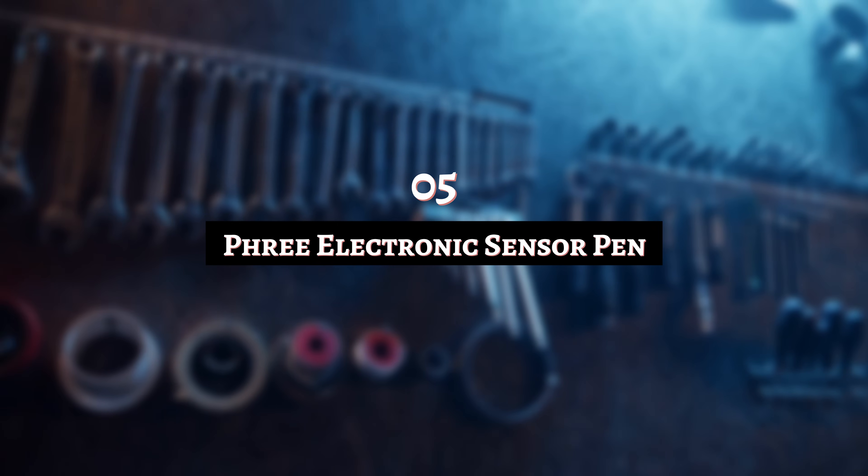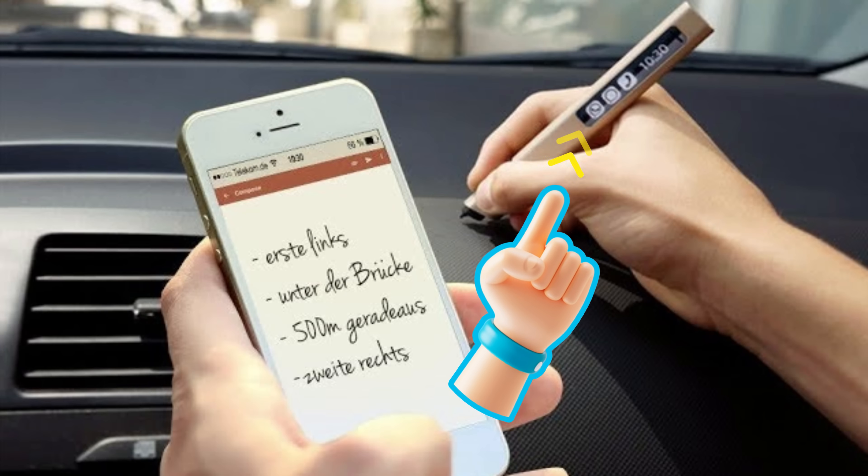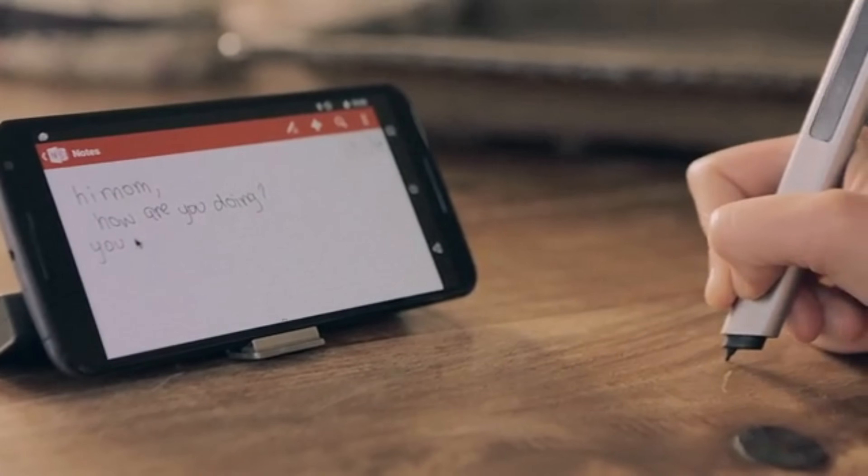Number 5: Free Electronic Sensor Pen. This digital pen can reportedly write anywhere — not only on a touchscreen, but also on paper and other surfaces. Free announced this tool back in 2015, launching a crowdfunding campaign. The campaign achieved its goal and the pen was produced and sold, though there's no sign it's become a major product, which is a shame.